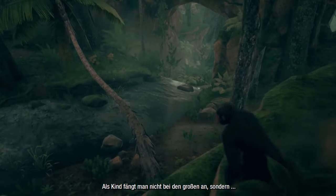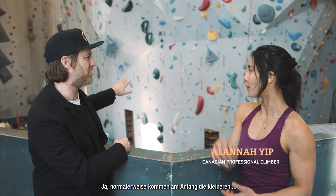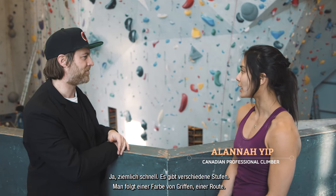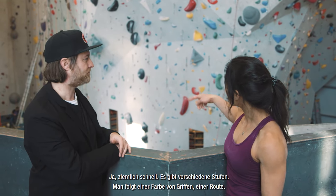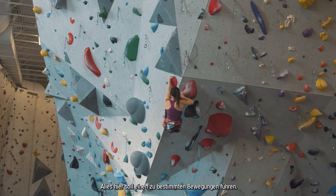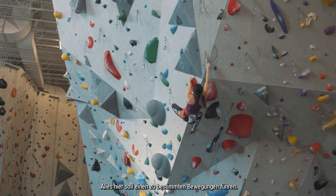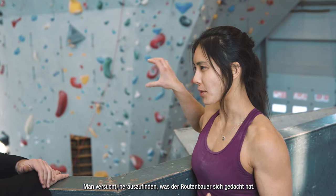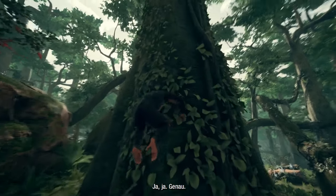As a kid you start not on the big ones — you usually start on the smaller ones, but you can go quickly on the big ones. There are different levels. So you follow one color of holds, we call them. Everything is there intentionally; they're trying to make you do certain movements. You're trying to figure out what the person who put the climb on the wall intended. So it's like level design. Yeah, exactly.